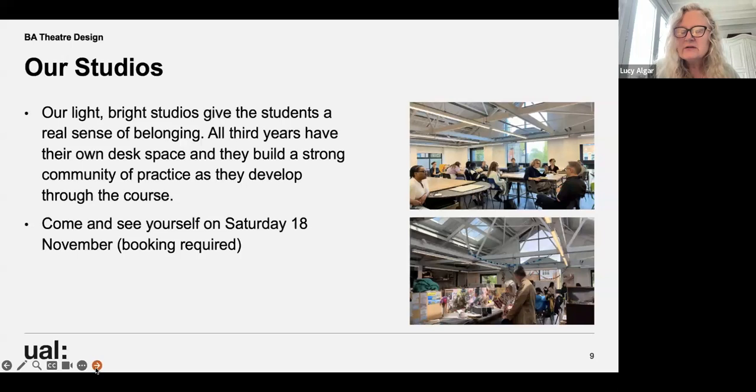Our studios are really light, bright spaces that give students a real sense of belonging. Third years have their own desk spaces. You can see Glenn Neath, one of our associate lecturers, giving a tutorial to a student at her desk. These spaces offer discursive making spaces.